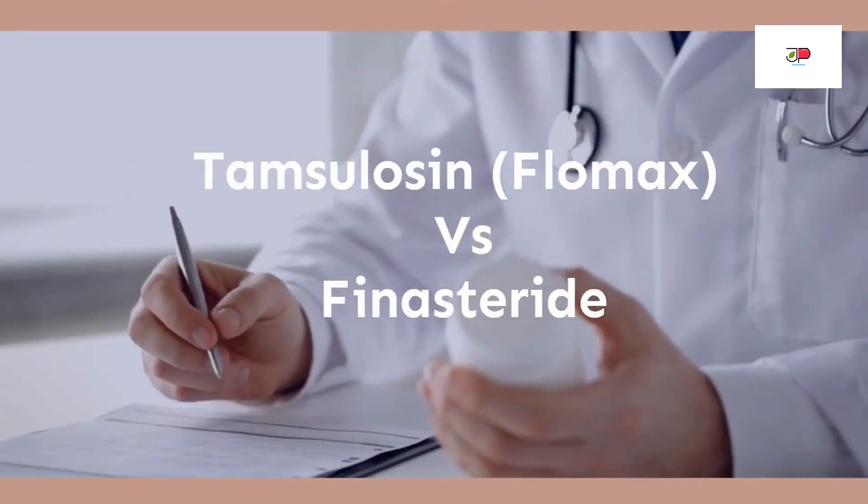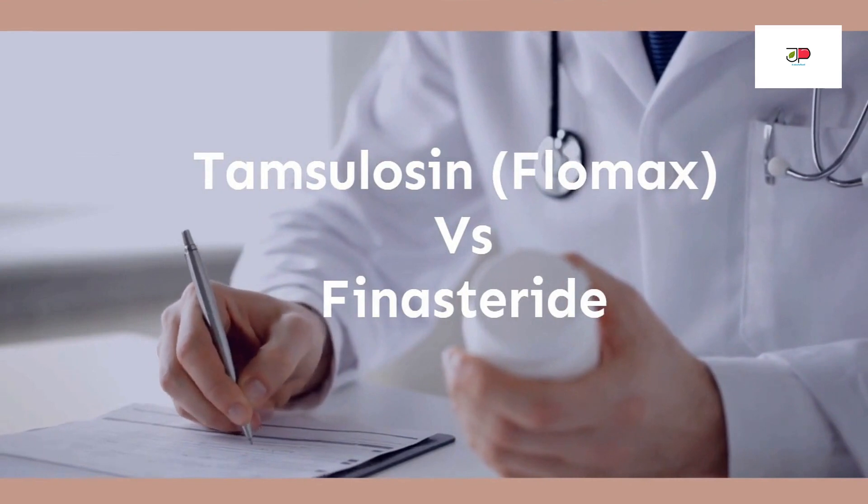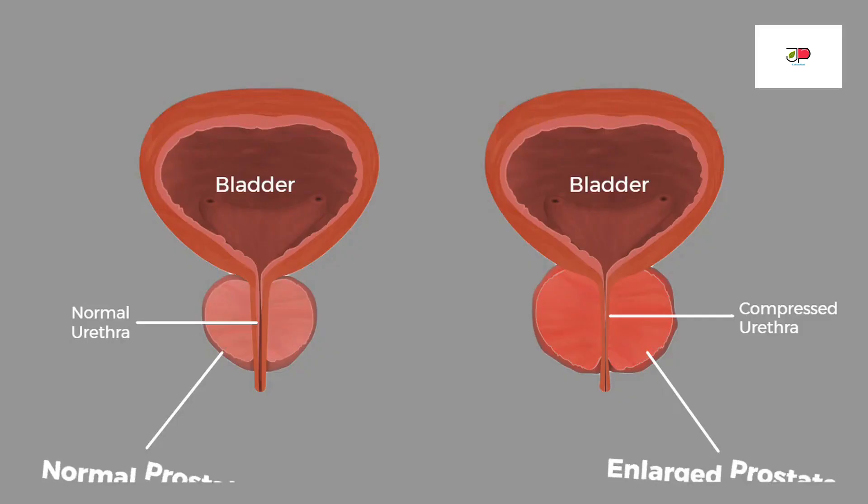In this video, I'm going to share with you the side effects and the differences between Tamsulosin, or Flomax, and Finasteride, two medications for enlarged prostate. So if you're wondering which one is right for you, stay tuned to find out.